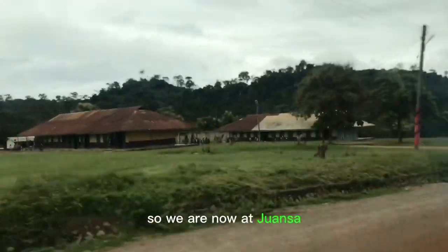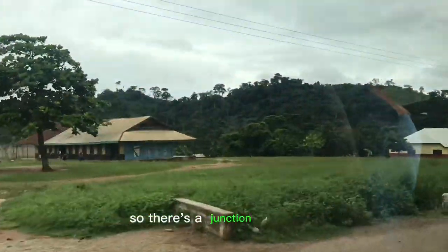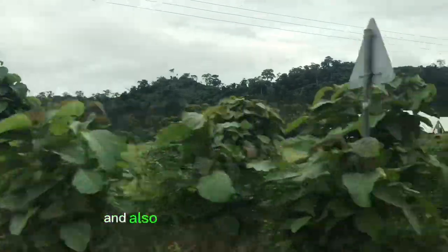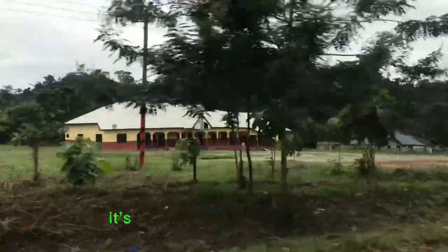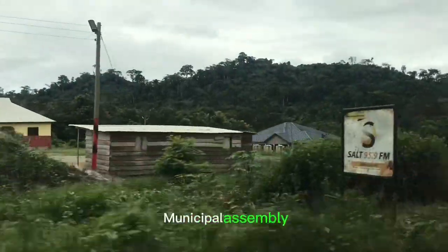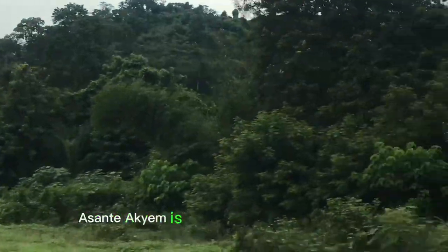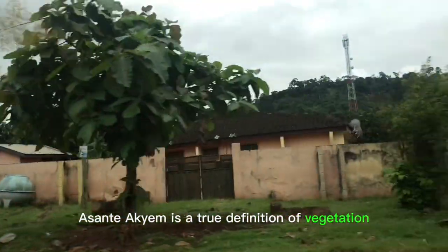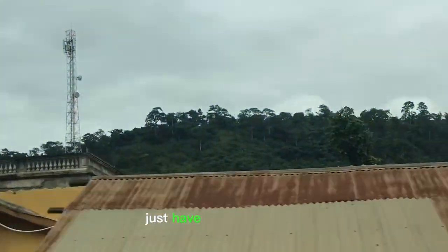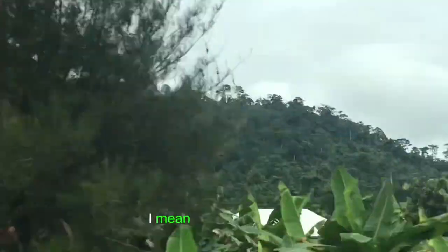We are now at Jansa, that's a minute's drive from Shidiem. There is a junction in Jansa where the road on your right leads to Damiabra and also Rumae Senior High School. It seems like every town within the Asante Achim Agogo Community has a lot of public schools. Asante Achim is a true definition of vegetation and virgin forests — just have a look at nature, the trees and everything. It's wonderful.